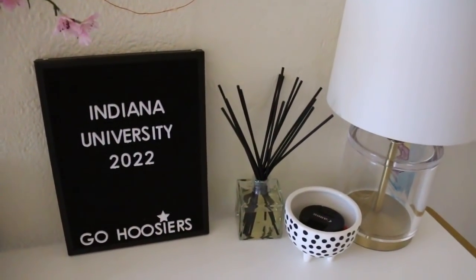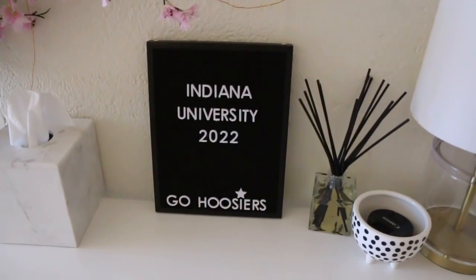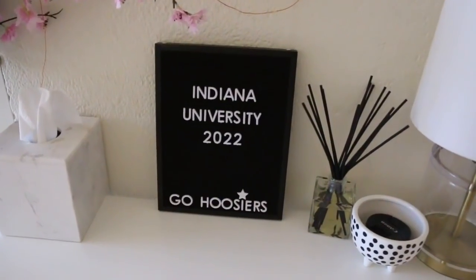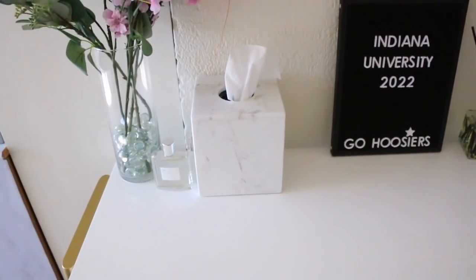I got this little board from The Container Store. It's a little smaller than I thought, but it's nice because I don't know where I'd put a bigger one. Urban Outfitters sells the bigger version, but I kind of like the tiny one — I think it's really good for a dorm. Then I got this little tissue box from Bed Bath & Beyond.